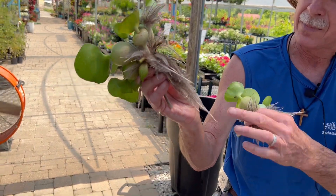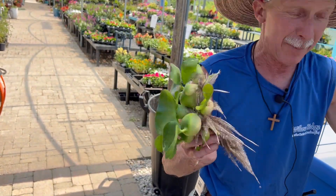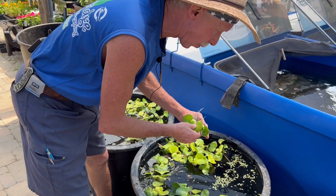You see the root system there. That root system is taking up a lot of the nutrients that's in your water. So it's competing for the nitrogen that's in there — the same thing that algae eats.